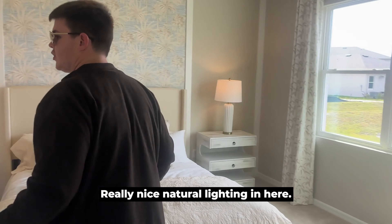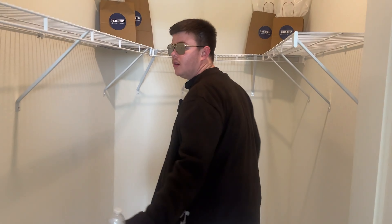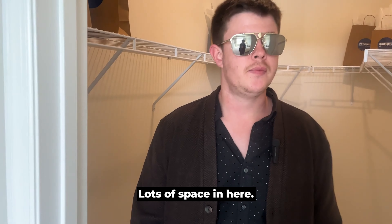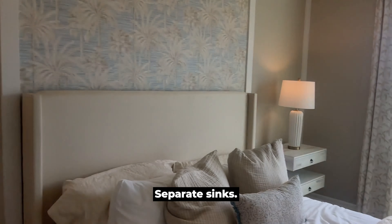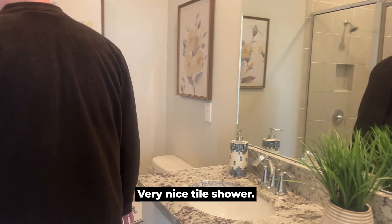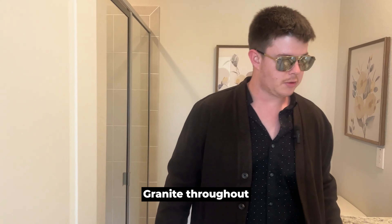Really nice natural lighting in here, huge walk-in closet as you can see — lots of space in here. Let's take a swing over to the bathroom: separate sinks, very nice tile shower, everything looks really good in here, granite throughout.